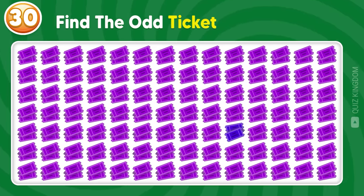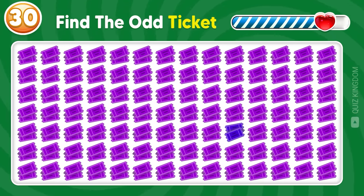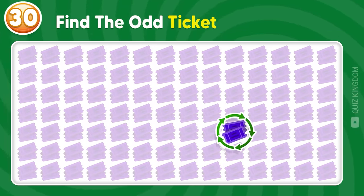Can you find the odd ticket out? Awesome! This one's different from the others.